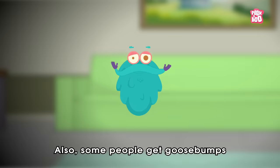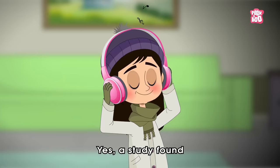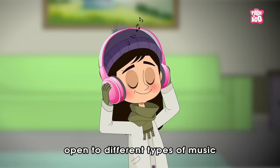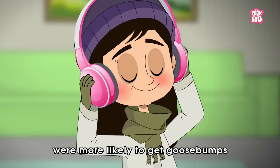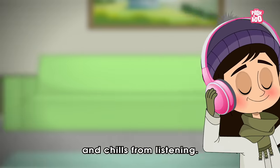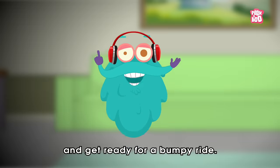Also, some people get goosebumps when they listen to music. A study found that people who are more open to different types of music and to new experiences were more likely to get goosebumps and chills from listening. So put on your headphones and get ready for a bumpy ride.